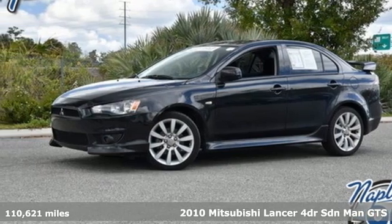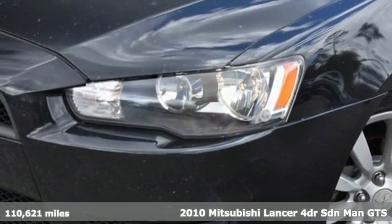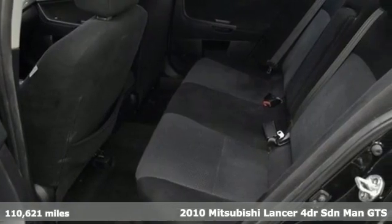Here's a 2010 Mitsubishi Lancer. Get into something different — Mitsubishi has what you're looking for. Get ready for an impressive combination of features.